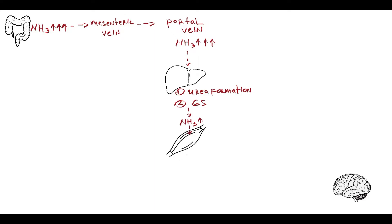Aside from the liver, skeletal muscles also have the ability to detoxify ammonia because they also possess the glutamine-synthetase enzyme. Detoxification of blood ammonia in skeletal muscles becomes very important when liver function is significantly impaired, for example in liver failure.